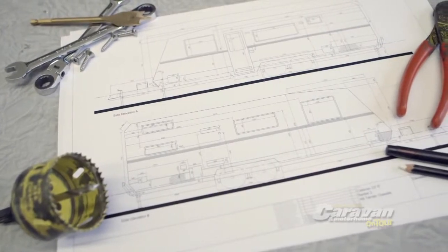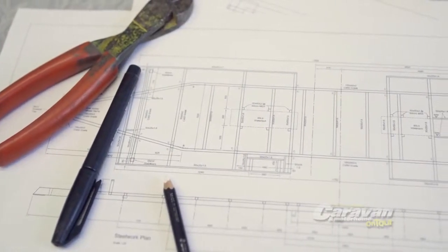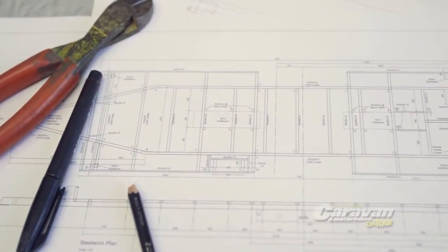With a background in portable building construction, the design team at JET understood right away that the first place to start when it came to engineering something new and innovative for vanners was with rethinking modern caravan frame construction.